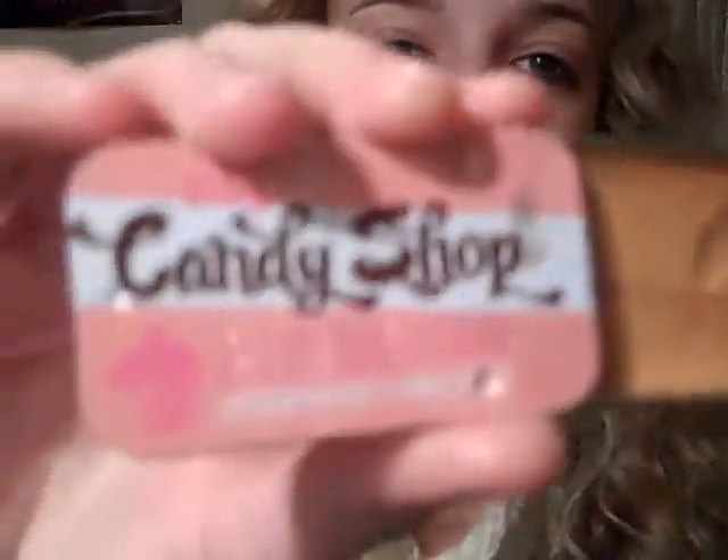Next is the Candy Tins by e.l.f. — I don't know exactly what they're called — but this one is in Frosting Fanatic. It smells like a cupcake. I know people have said that in the States you can get these from a dollar store.